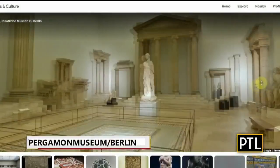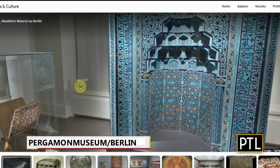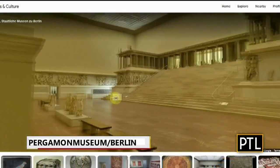Pergamon Museum Berlin is one of Germany's largest museums. Pergamon has a lot to offer, even if you can't physically be there. This historical museum is home to plenty of ancient artifacts, including the Ishtar Gate of Babylon and, of course, the Pergamon altar.